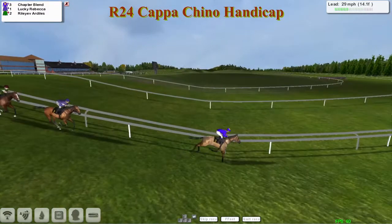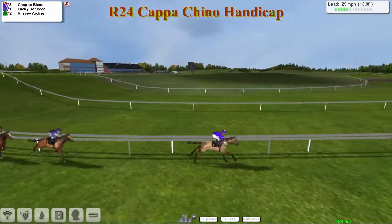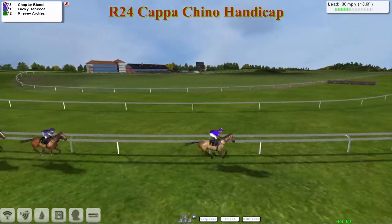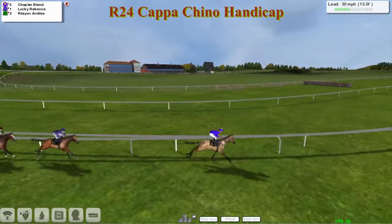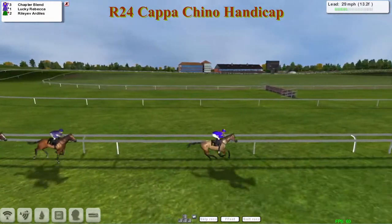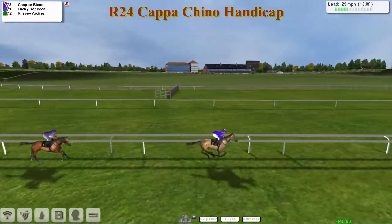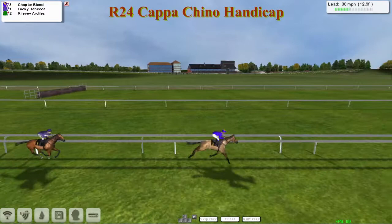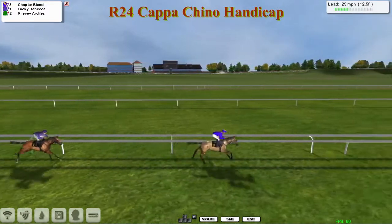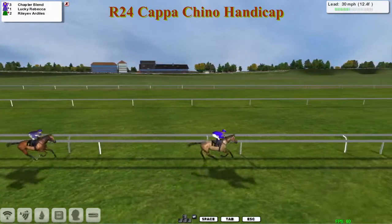As we now have one mile and six furlongs left to travel, it's Chapter Blend that has opened up a quite significant advantage — around six to seven lengths over Lucky Rebecca. I think the jockey on Lucky Rebecca has just taken note of that and wants to make sure he doesn't let the advantage get any bigger. Riley of Ardeals out of camera shot at the moment, but just a couple of lengths behind Lucky Rebecca.